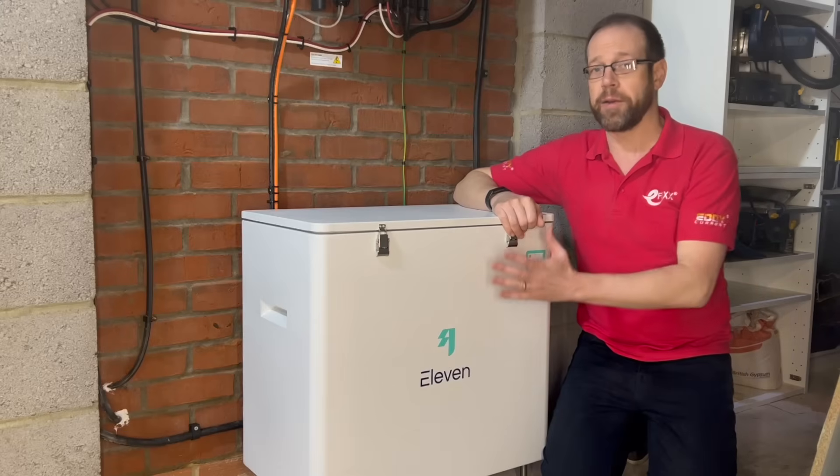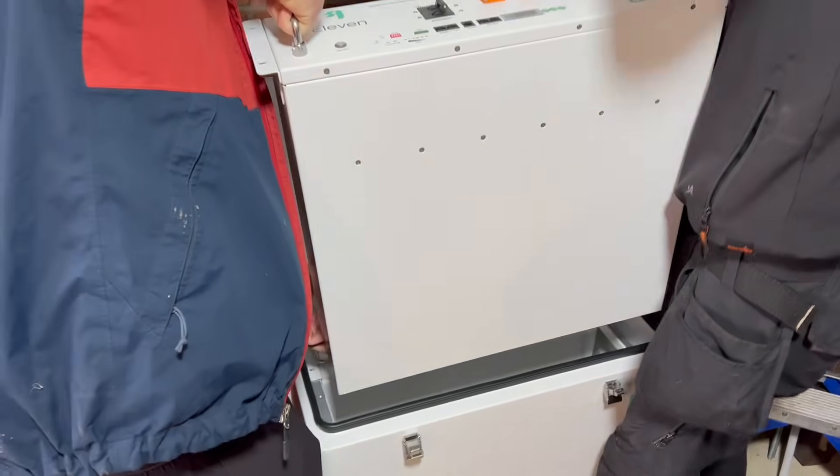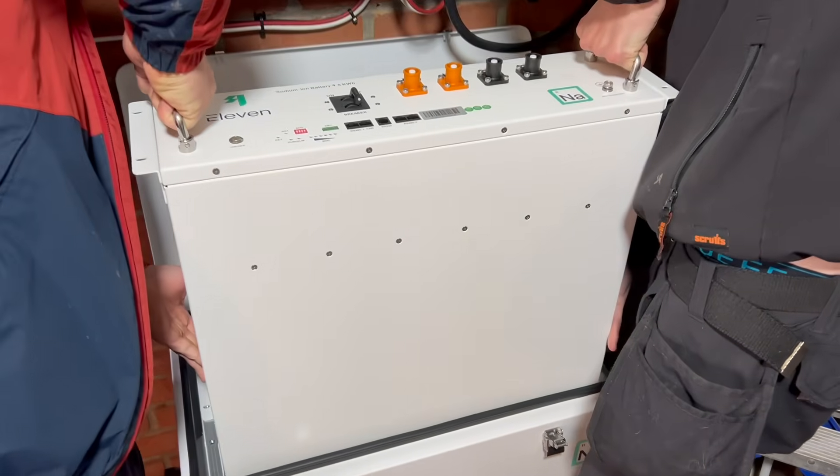This is a sodium-ion battery from Eleven Energy. I've had a few different opportunities to get battery storage installed, but it's getting harder to differentiate them from each other, and none of them really inspired me until this one.